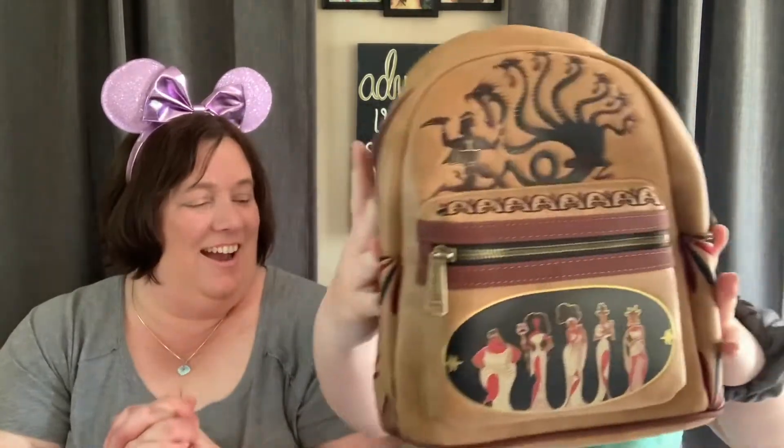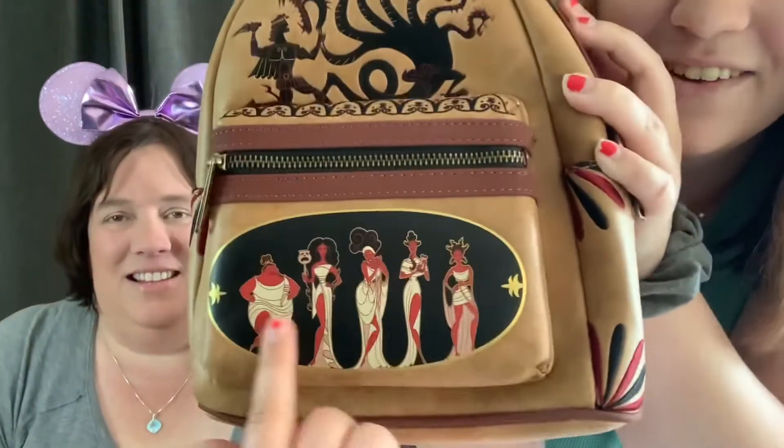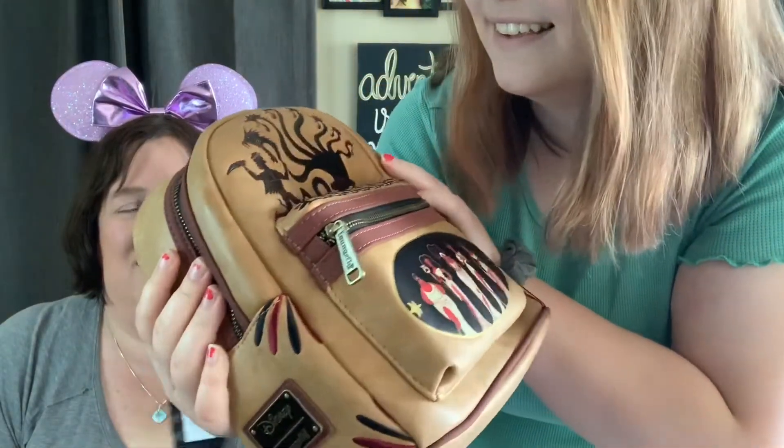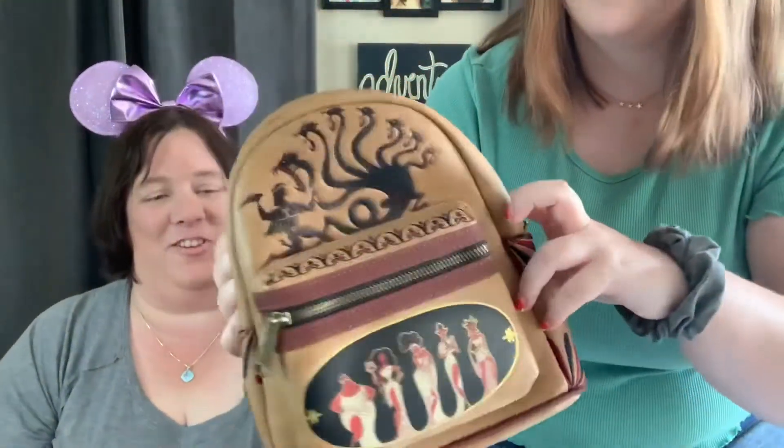Oh my gosh, this is the Muses Loungefly backpack! I really just did not think that it would fit in that box. It has all the Muses on it and a little dragon and Hercules. We have a real soft spot for the Muses — Abby has liked the Muses since she was a little girl. Every time Hercules would come on and the Muses would show up, she would start singing at the top of her lungs, and she was awesome.